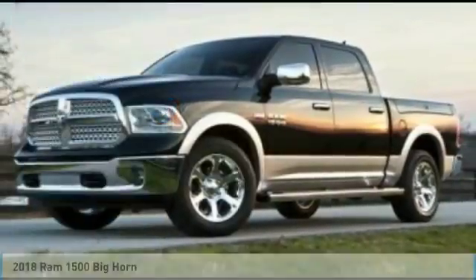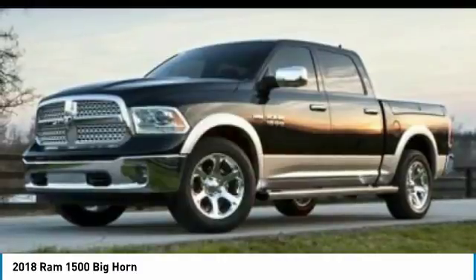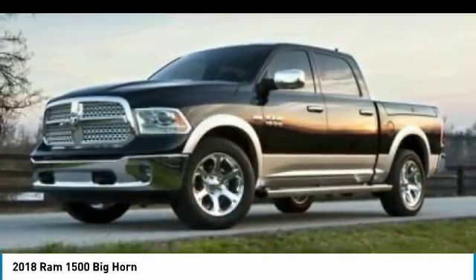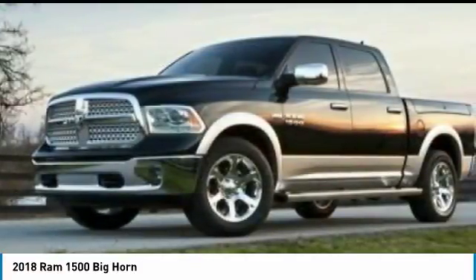Stop by and take a look at the 2018 Ram 1500. It went against the Chevrolet Silverado, Ford F-150, and Toyota Tundra, which are all excellent trucks in their own right. The Ram took home the prize for its well-rounded strengths.